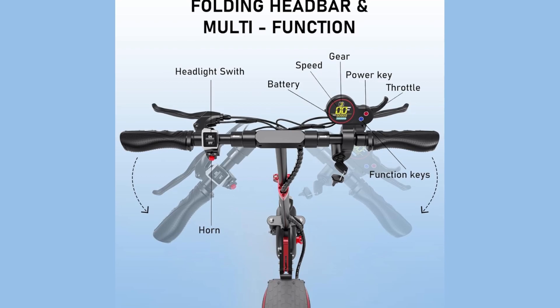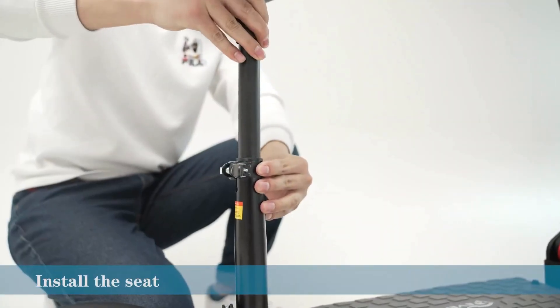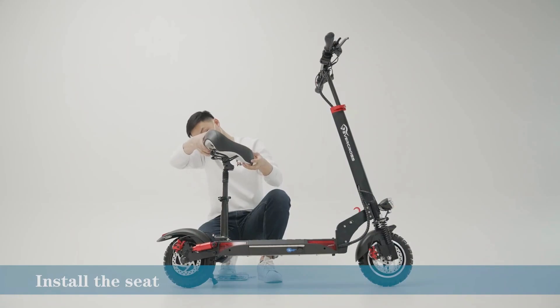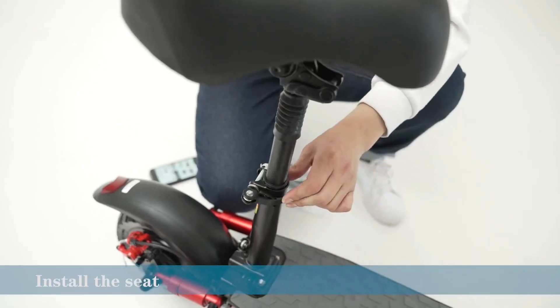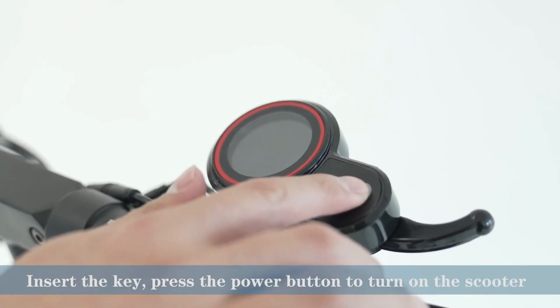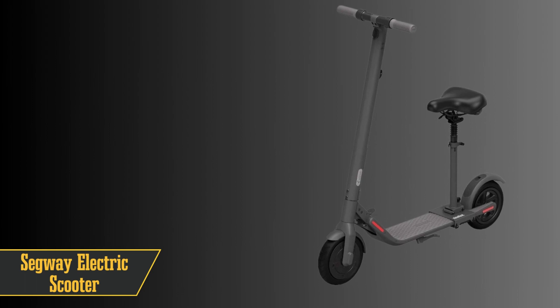With top-notch shock absorbers and ultra-responsive brakes, you can count on a stable and safe ride. It folds up in a jiffy, and the anti-slip base ensures you're locked in for the journey. With a bright headlight and a handy LED display for easy monitoring, this scooter's got you covered.